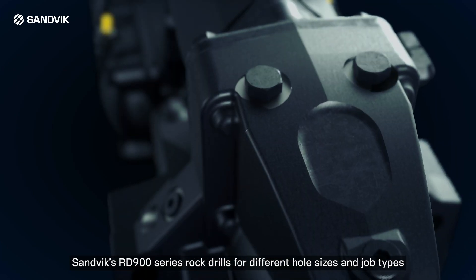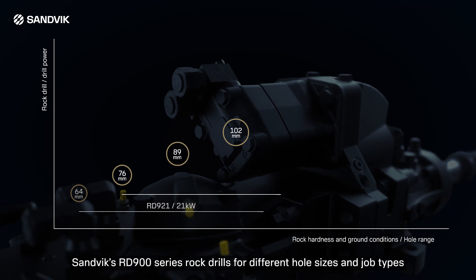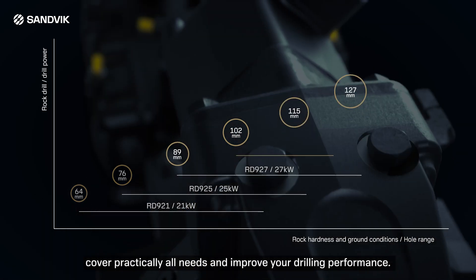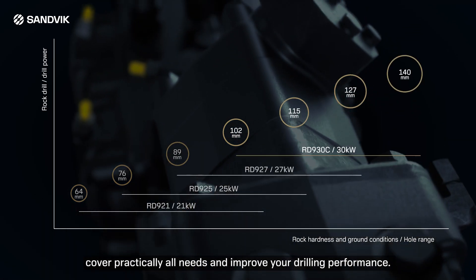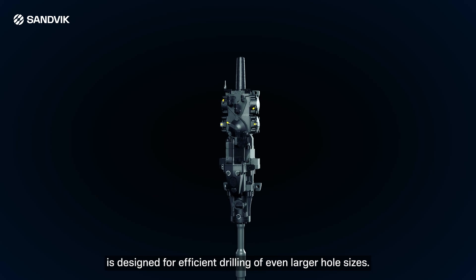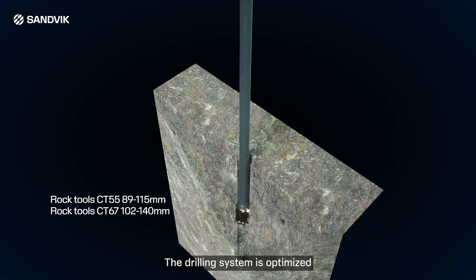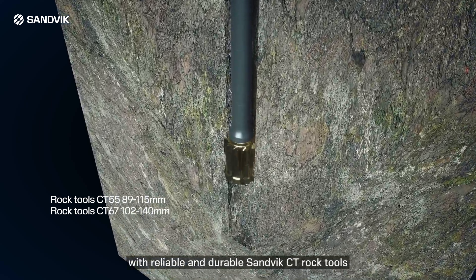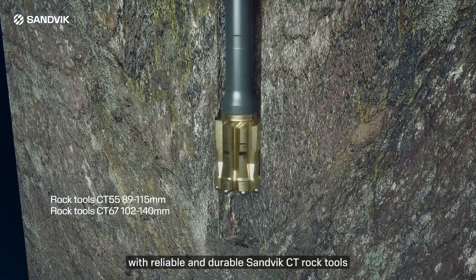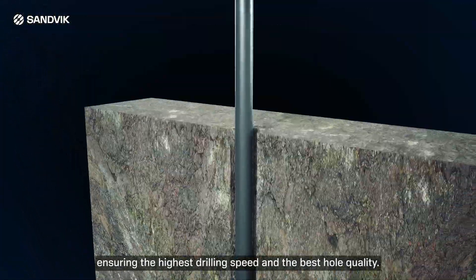Sandvik's RD900 series rock drills for different hole sizes and job types cover practically all needs and improve your drilling performance. The new long-piston RD930 rock drill is designed for efficient drilling of even larger hole sizes. The drilling system is optimised with reliable and durable Sandvik CT rock tools, ensuring the highest drilling speed and the best hole quality.